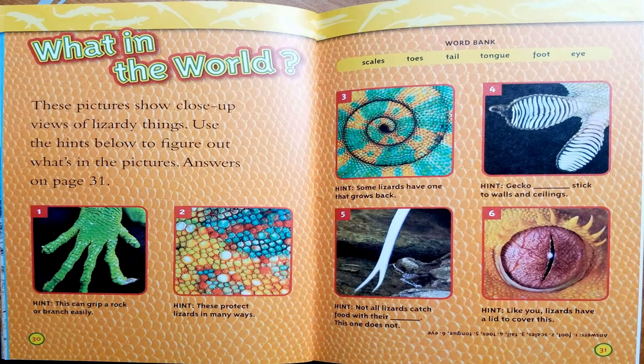What in the world? These pictures show close-up views of lizard-y things. Use the hints below to figure out what's in the pictures. Take a look at the first close-up. Your hint is: this can grip a rock or branch easily. If you said it's a lizard foot, you are most certainly right. Let's go on to number 2. Your hint is: these protect lizards in many ways. If you said they were a lizard's scales, you are right. On to number 3. Your hint is: some lizards have one that grows back. Your answer is: tail. Geckos have tails that grow back.